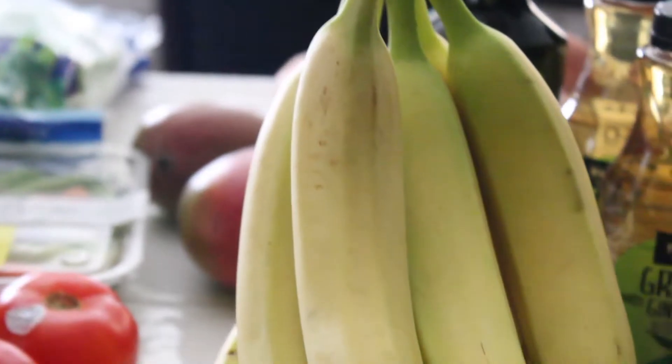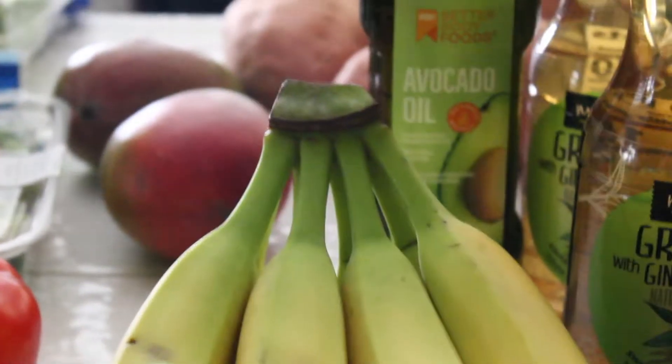Got some bananas — two bunches of bananas. Then this large watermelon.